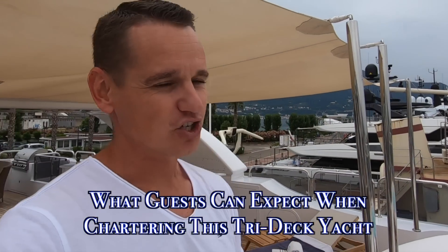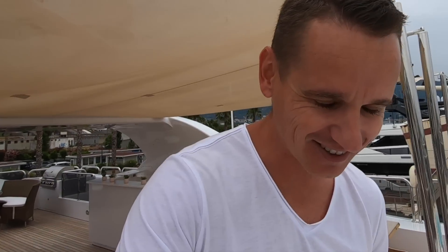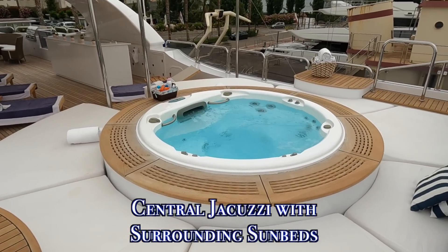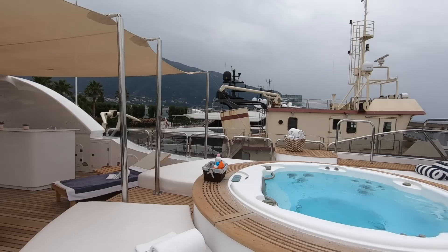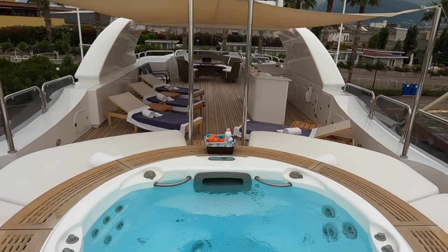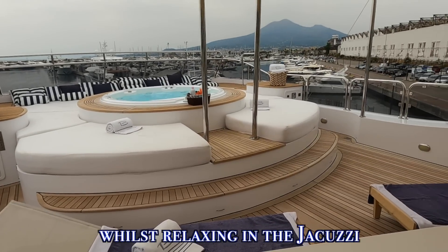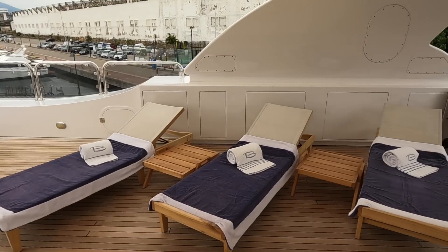We're starting the tour here on the sundeck. As you can see, there's a nice sun bathing area with lots of space and volume, and a nice big jacuzzi. So if you've been doing some water sports — paddle boarding, wakeboarding, water skiing — it's a fantastic place to come and chill, have a cocktail, and enjoy time on the water.